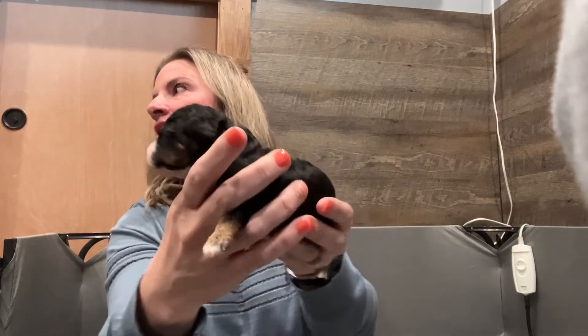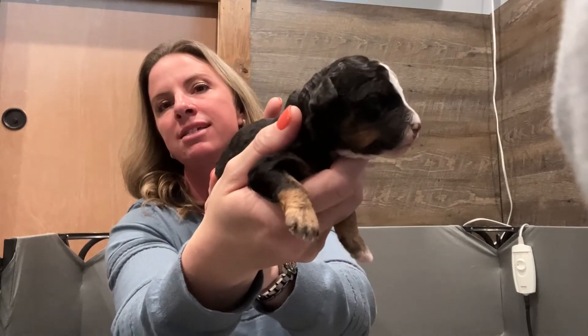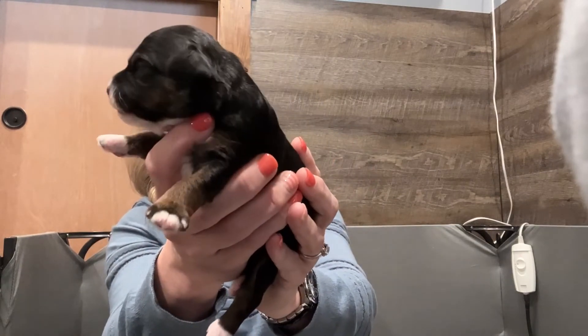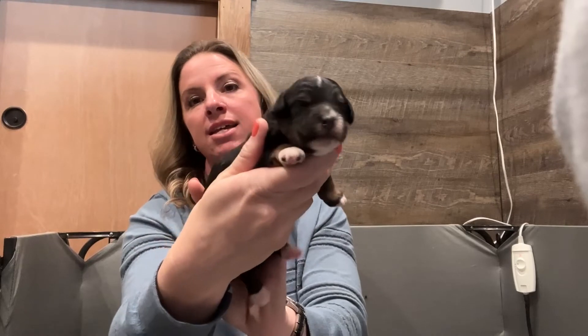Here's our tricolor boy. Sorry — Caliber's in here with me. Here is one of our tricolor boys; his nose is starting to fill in black and he's going to have some curl to him as well. And then our last boy — this is another little tricolor. He just doesn't have the big white blaze, but he's got the white coat down his chest and the brown on his leg, white tip on his tail, and more of a straighter coat.